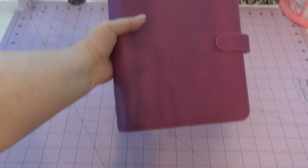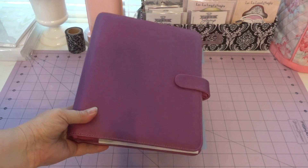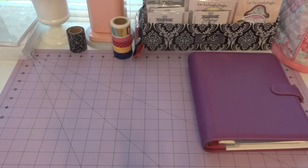Hey everyone, this is Stephanie. I did some shopping today and some online orders this past week that arrived, and I thought I would share that with you. If you've watched my video before this one, you'll know that I received my very first FiloFax, so I went today and picked up stuff for it.